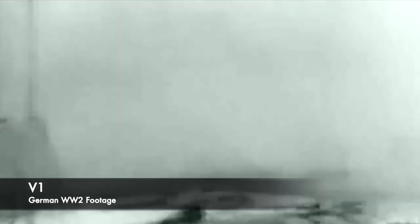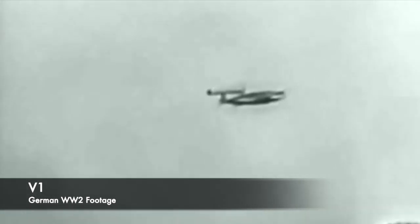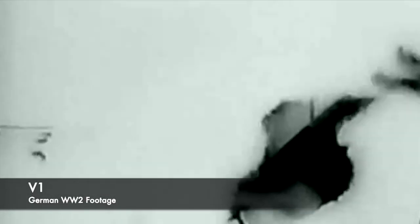The V1 Flying Bomb was a terrifying weapon deployed by the Germans during the Second World War that inflicted much terror and suffering across Europe. It was first used against London on the 13th June 1944, and during the peak of its service, around 100 of these missiles were being launched towards South East England every day.